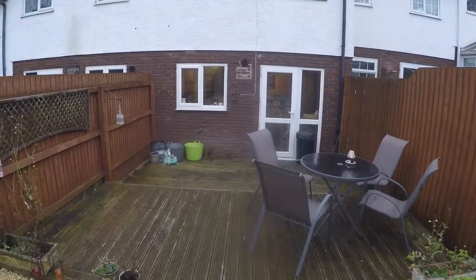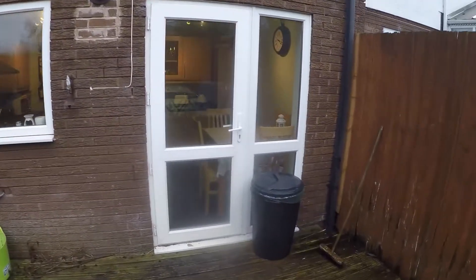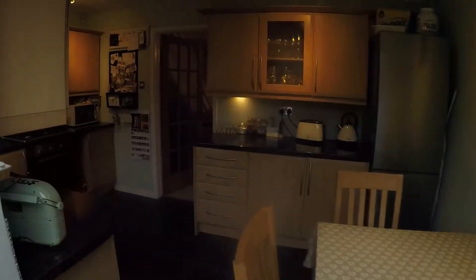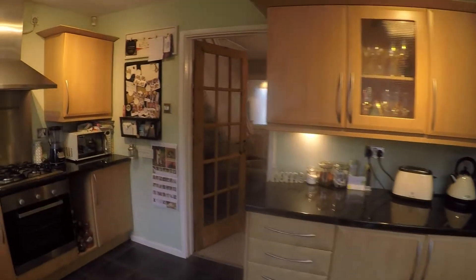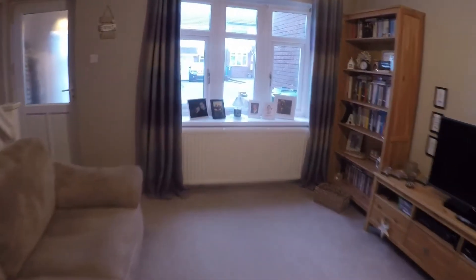Let's take you back inside now and show you upstairs. Back in through the kitchen and the main living space. Upstairs we have two double bedrooms and the bathroom.